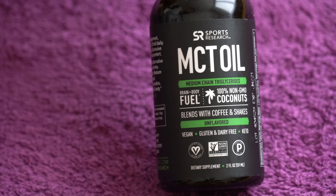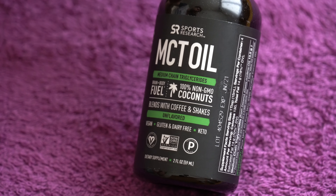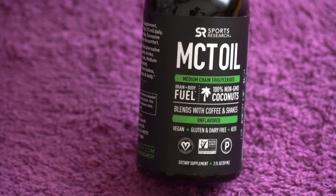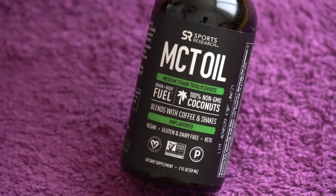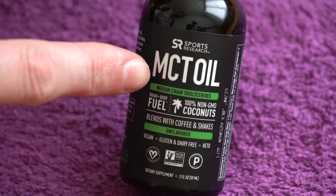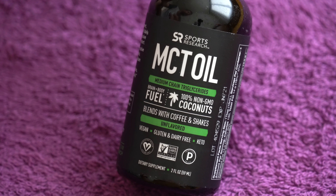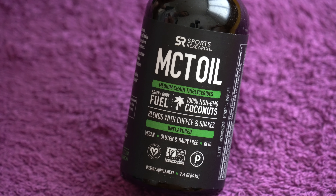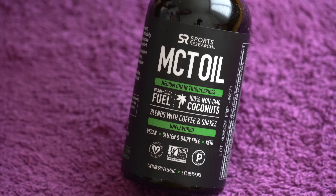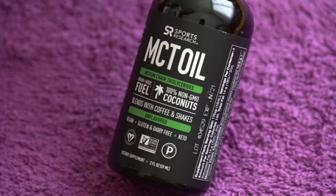In this video let's talk about this MCT oil from Sports Research. This is a great supplement for two types of people: one, people who are into sports and want some fast energy. MCT stands for medium chain triglycerides, and these are fats that absorb very quickly so you can get fast energy from a healthy source instead of using something that is not that great.